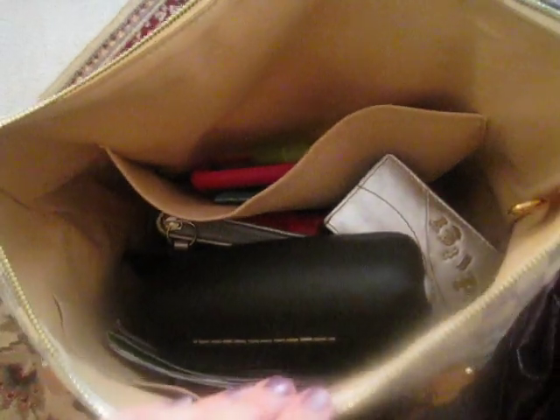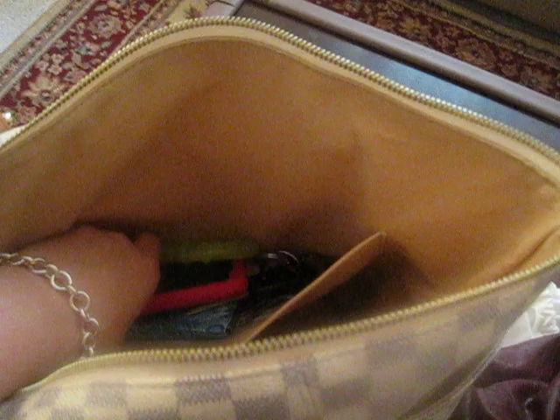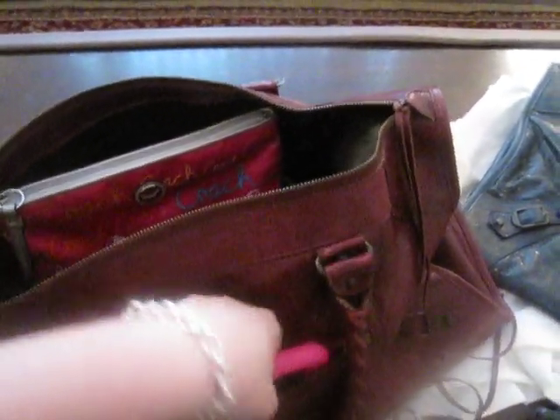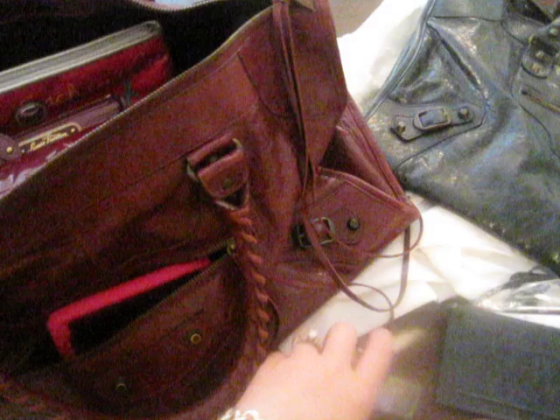Here's everything I have in my Totally, and I'll show you real quick how that fits in the Work: sunglasses case, gigantic makeup bag, card case, wallet, and a bunch of different cards. I keep my cell phone and keys on the side of the Totally, but in the Balenciaga bags I really love that they have a zippered area in the front that's perfect — quick access. You can put your cell phone and your keys in there, and it's just grab and go.